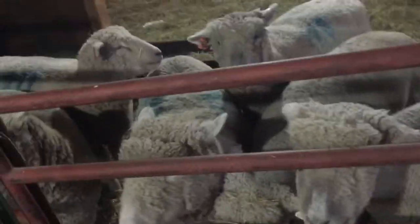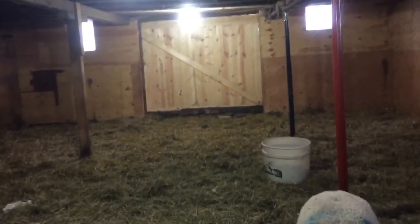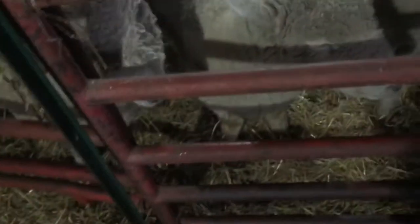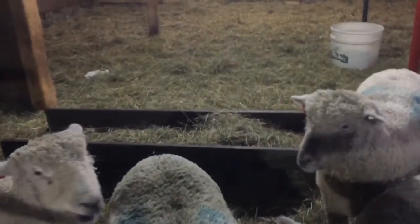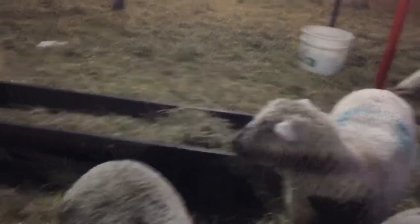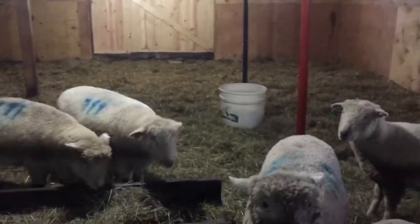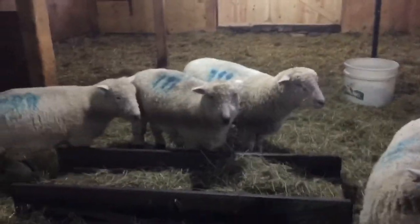We're in the barn now for the highly requested flock update. We moved the feeder — it was originally running north to south, then it was along the wall, and now my dad moved it out so they can all get to it. I'm going to build a feeder because they waste a lot of hay. You can see it on the ground — they pick through it, going for the best stuff.